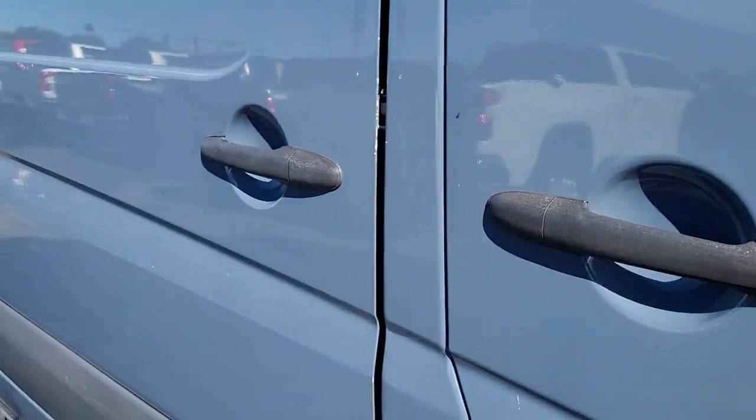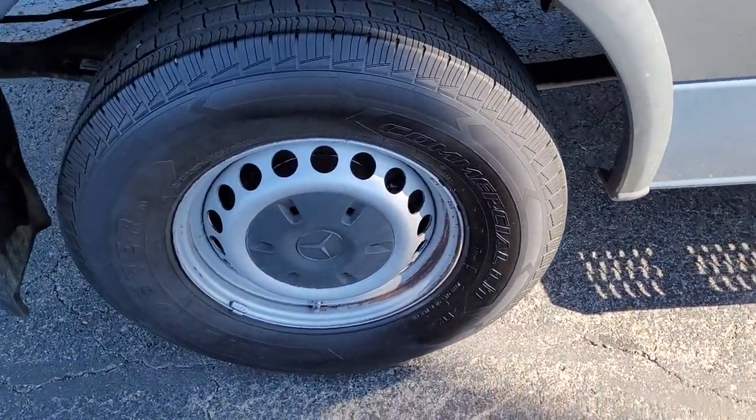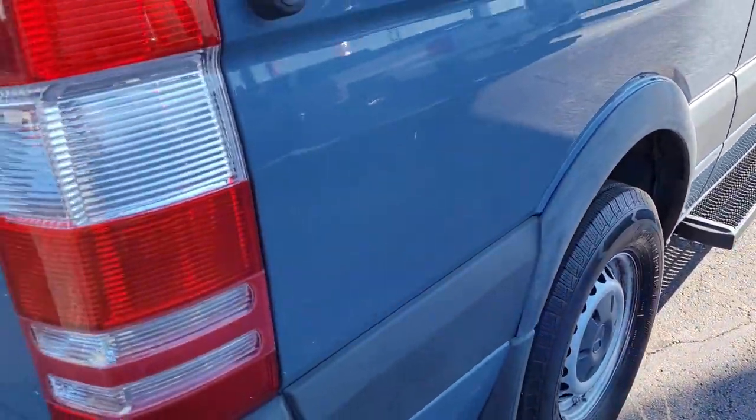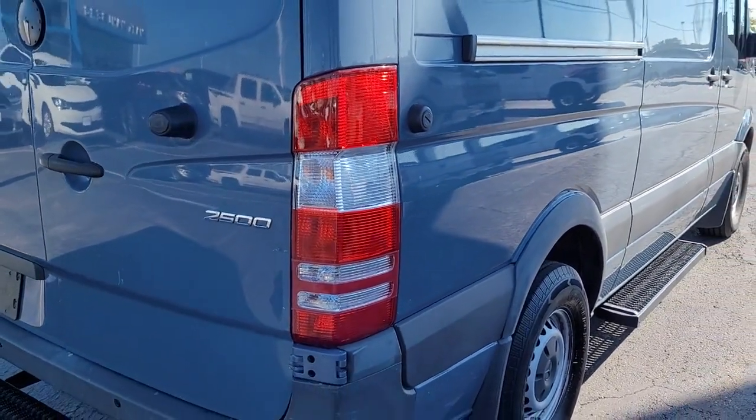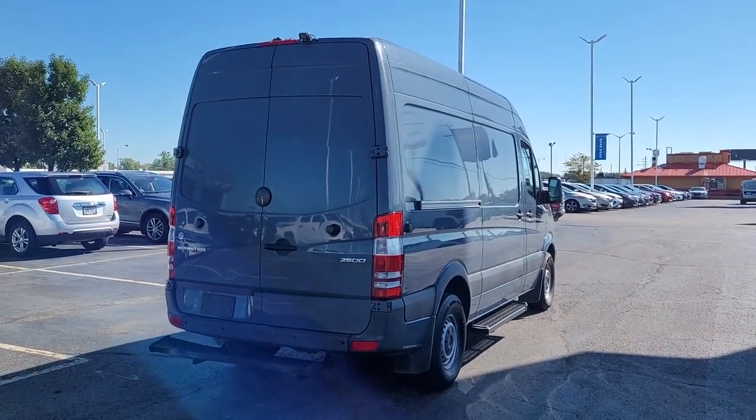Versatile and spacious, with available options such as active safety features, 4-wheel drive and diesel, this full-size van offers a premium quality platform for a host of possible applications. These are just some of the great options this vehicle comes with.